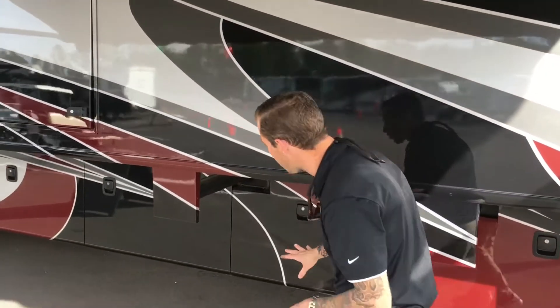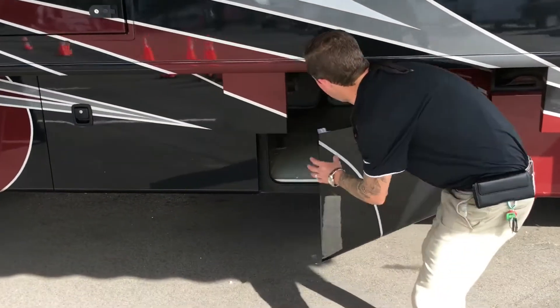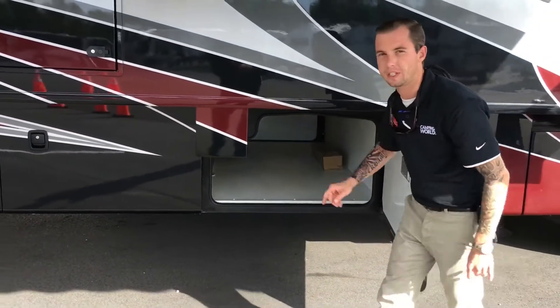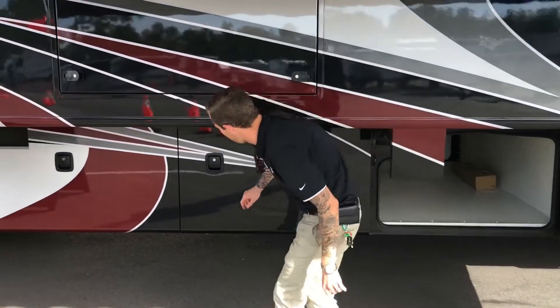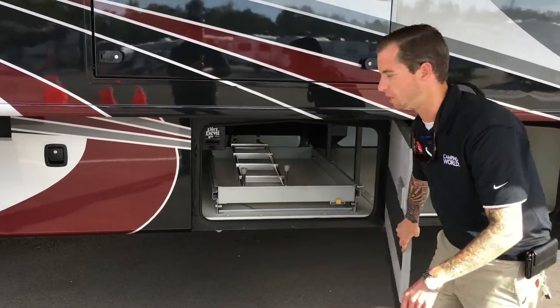You can see the LED light strips underneath the awning. There's tons and tons of storage underneath this unit. This is a full pass-through storage, and the one beside it is a full pass-through with an actual tray to make it a little bit easier on you.